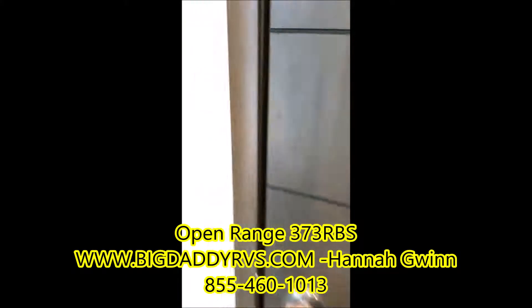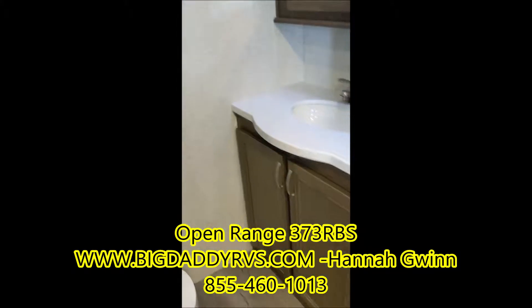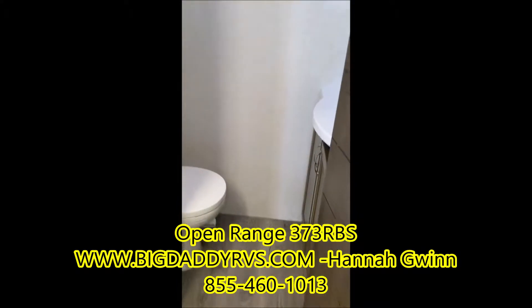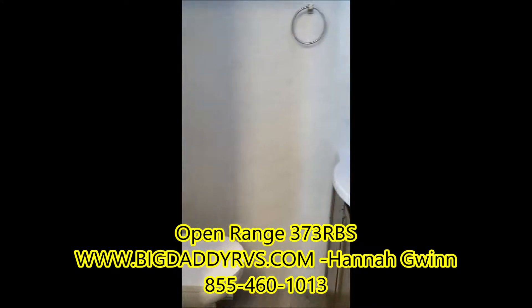Three-burner cooktop oven. And here you're going to have your half bath, which is super helpful for those of you who do not want people tracking through your bedroom to get into the bathroom.